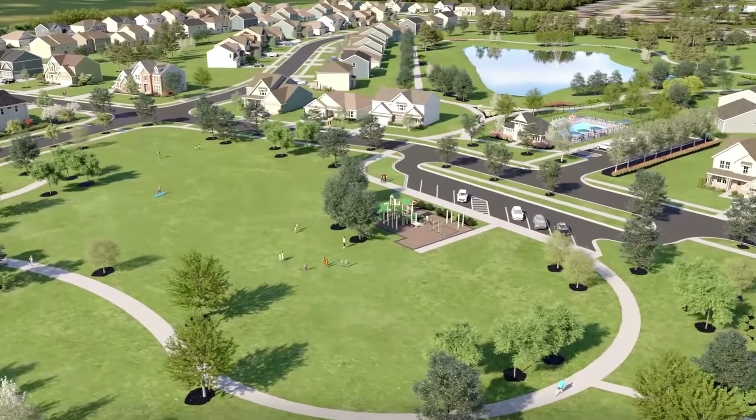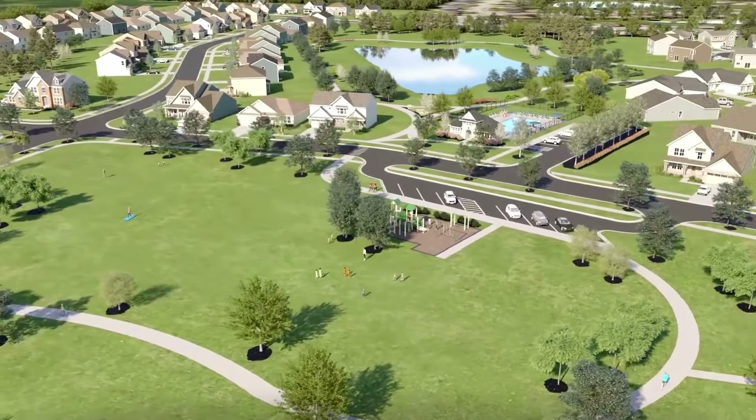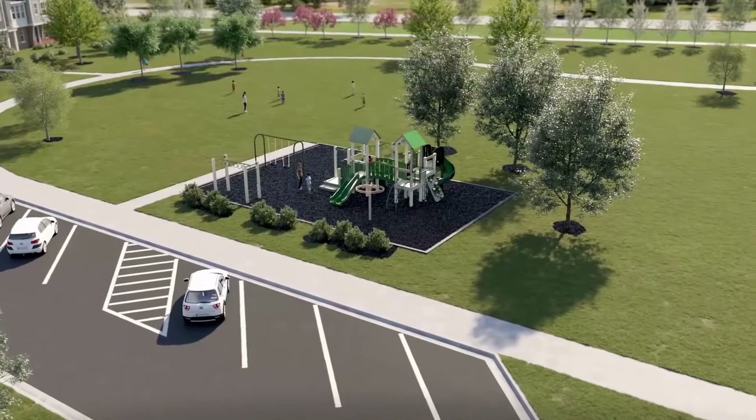You'll be able to find open green spaces, several ponds with fountains, walking trails, pools, and playgrounds.